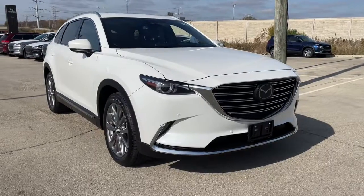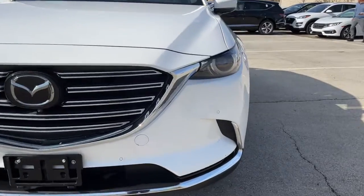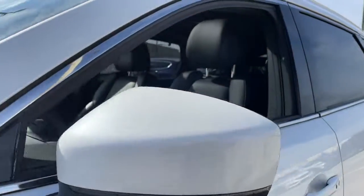This could be the car for you. The 2019 Mazda CX-9, with less than 35,000 miles on the odometer, this vehicle provides excellent value.